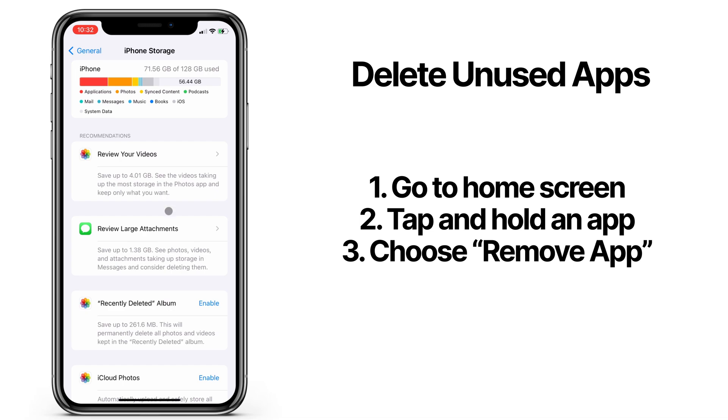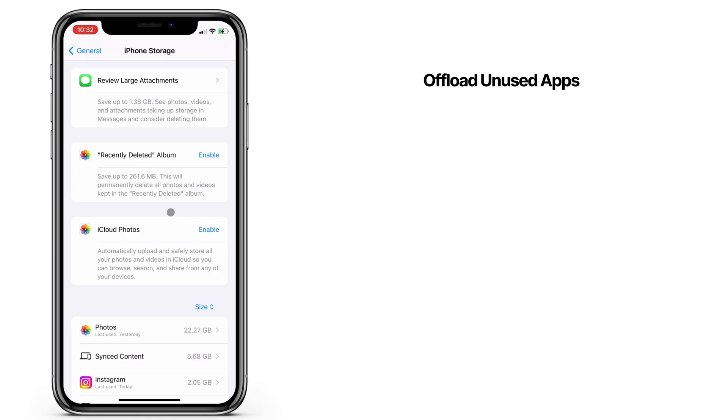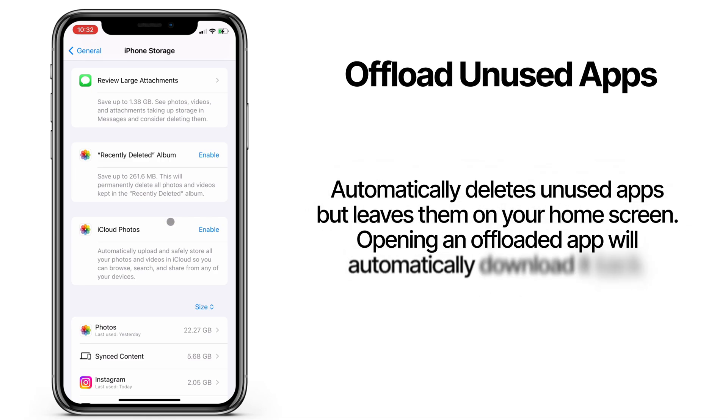First, delete all applications you don't need, or use the Offload Unused Apps option. I already have it enabled, but you'll see it here if you haven't turned it on yet.